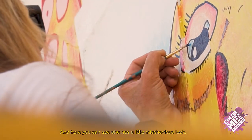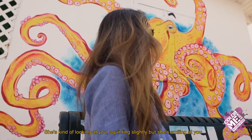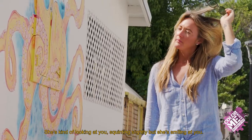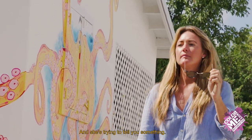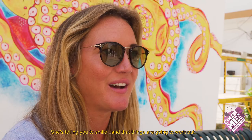Here you can see she has a little mischievous look. She's kind of looking at you, squinting slightly, but she's smiling at you and she's trying to tell you something. She's telling you to smile and that things are going to work out.